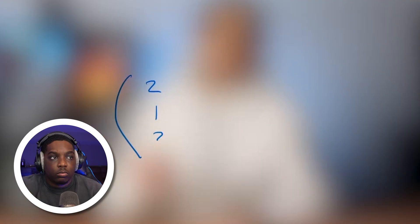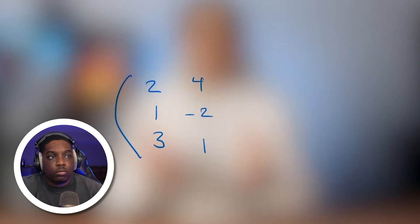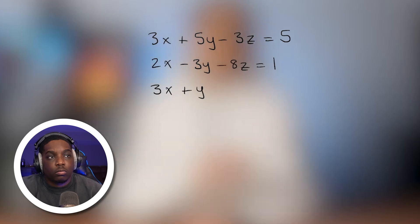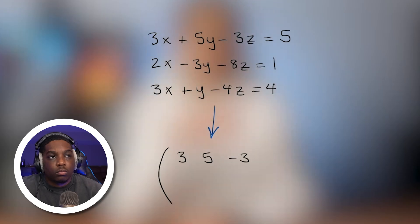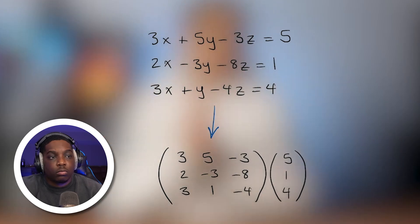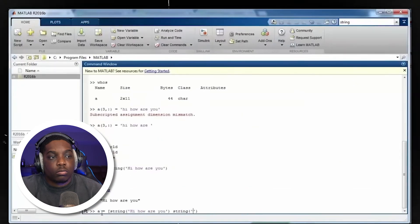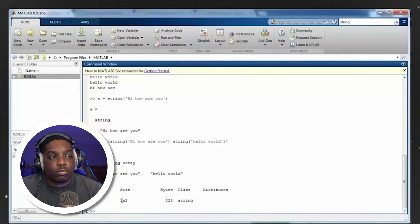Without going into too much detail, a matrix is essentially just an array of numbers arranged in rows and columns. We take the coefficients in a system of equations, put them in brackets, and call it a matrix. You'll learn methods of how to solve this or even how to multiply two matrices together. Understanding matrices is so important because it's the fundamental concept behind MATLAB — MATLAB actually stands for Matrix Lab, and it uses the concept of matrices to graph any function you want.